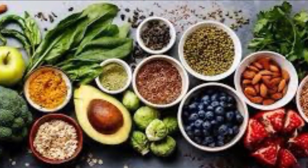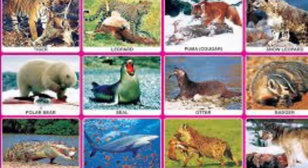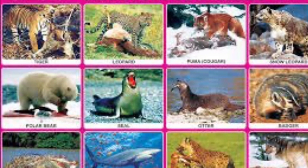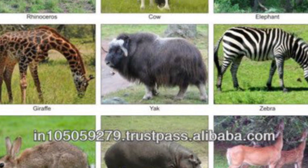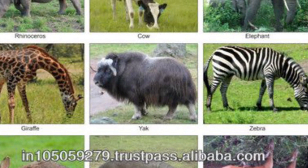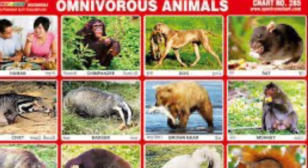Food: all animals need to eat food to stay alive. Some animals only eat other animals — these animals are carnivores. Some animals eat only plants — these animals are herbivores. And some animals eat both animals and plants — these animals are omnivores.